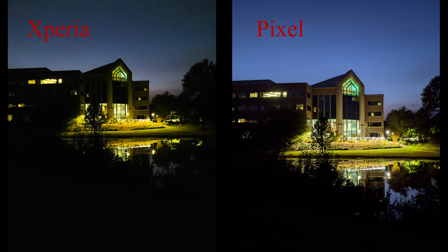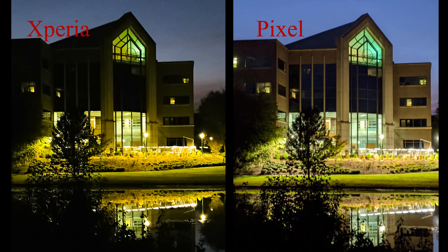In this low-light shot, the Pixel again has a tendency to have more exposure, and in this situation it's kind of a wash between which one I prefer as far as exposure goes. There's definitely more shadow in the Xperia shot, but it's also lost some detail in that shadow. As you zoom in though, you can see more detail preserved in the Xperia highlights, and a lot of detail lost on the Pixel.